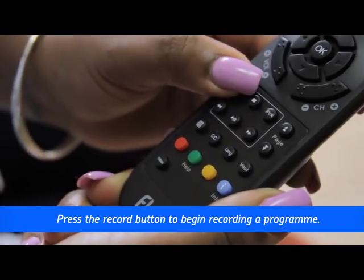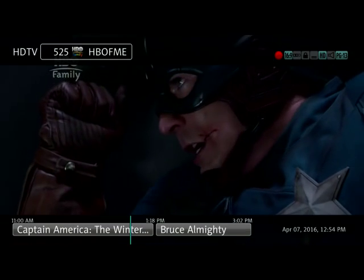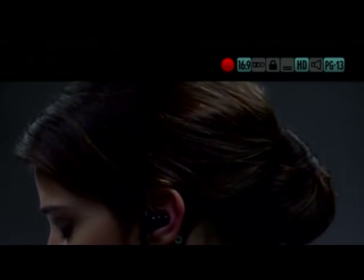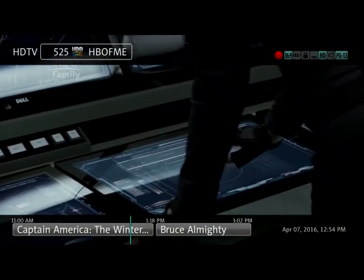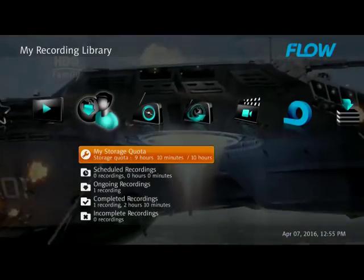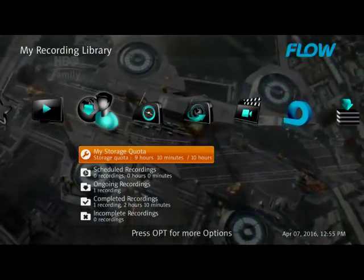To record a program, press the red Record button on your remote. A red icon will be shown in the upper right-hand corner of the screen, indicating that the recording is in progress. Press the menu button and scroll to Cloud PVR to view and manage your recorded programs.